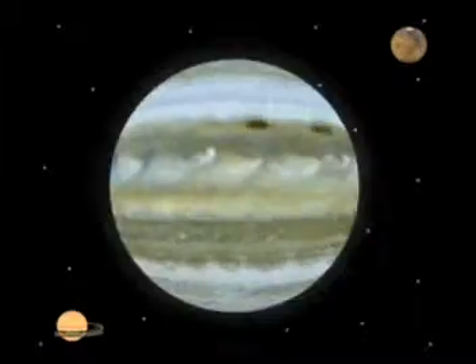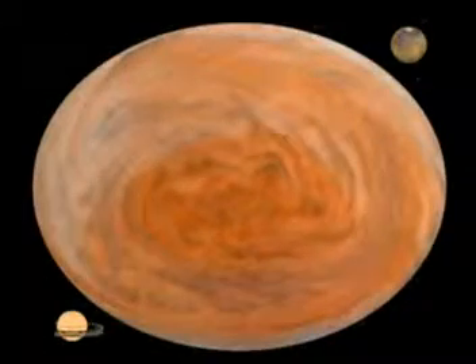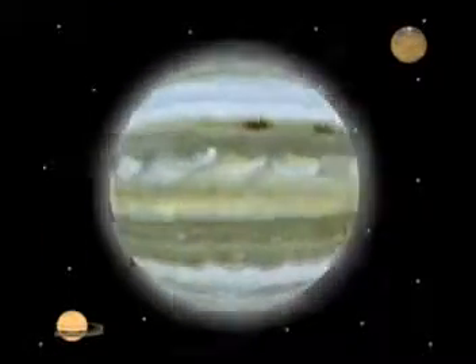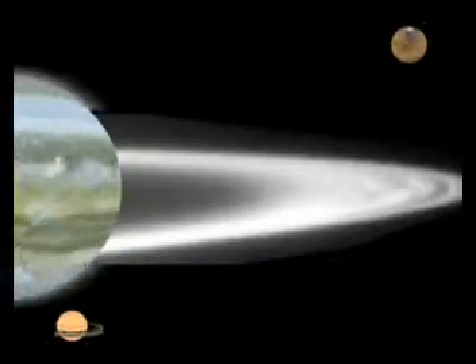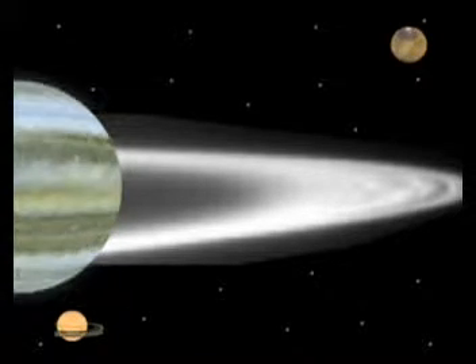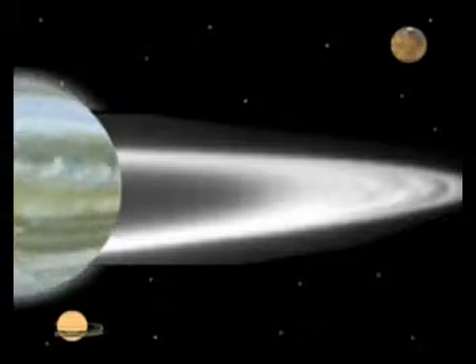Its atmosphere shows a large reddish oblong feature called the Great Red Spot. Voyager spacecraft observed thin rings of small particles surrounding Jupiter, but these cannot be seen with the naked eye.